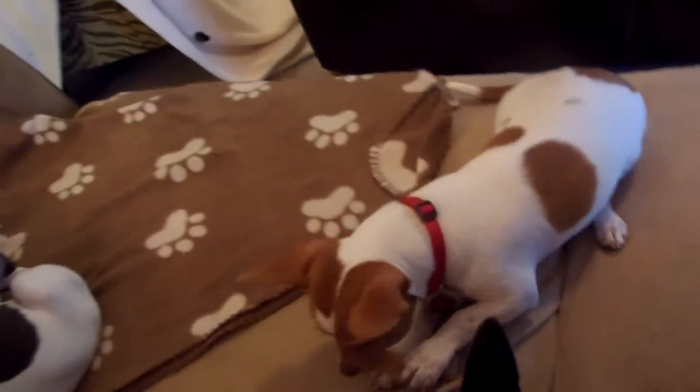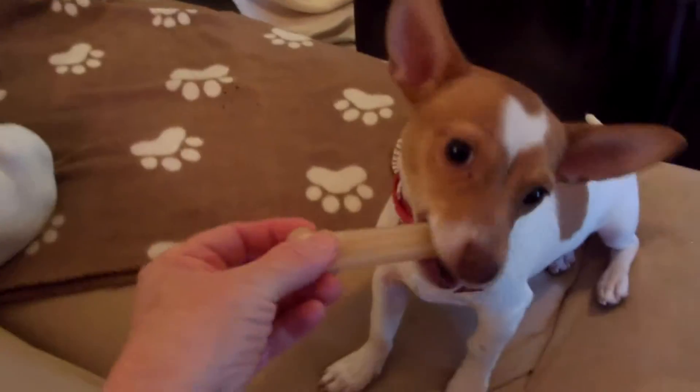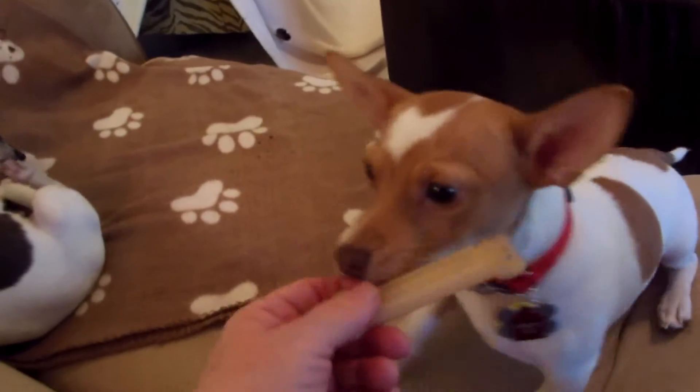He loves his Nylabone. He is a chewer, so you've got to give him something to chew because he likes to chew wood, chairs, sofas — anything he can get his mouth on, he'll chew. Typical puppy.